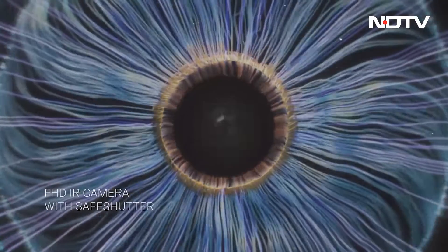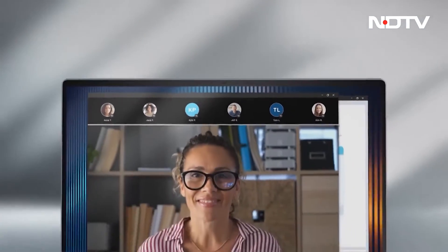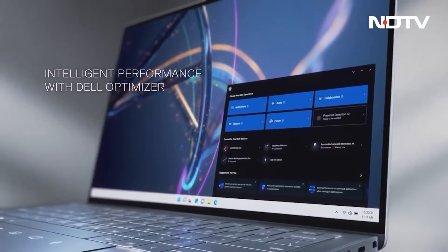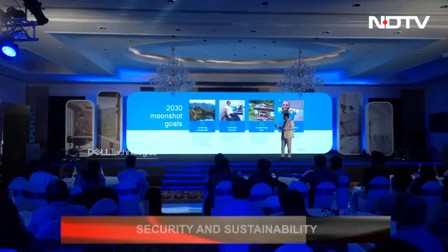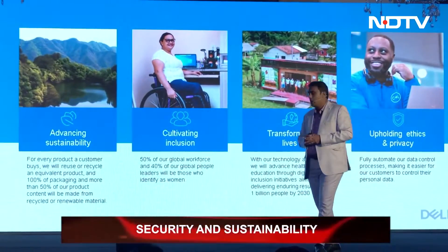From a Dell Technologies standpoint, we embraced remote work and hybrid work more than a decade back. And it's not only about the device — lots of importance is coming in around the security aspect. With the threats coming in, how do we ensure we have the right device from a user productivity standpoint, with the right security features, and definitely sustainability? Sustainability is core to our heart, and today at this launch event, there is not a single plastic being used.